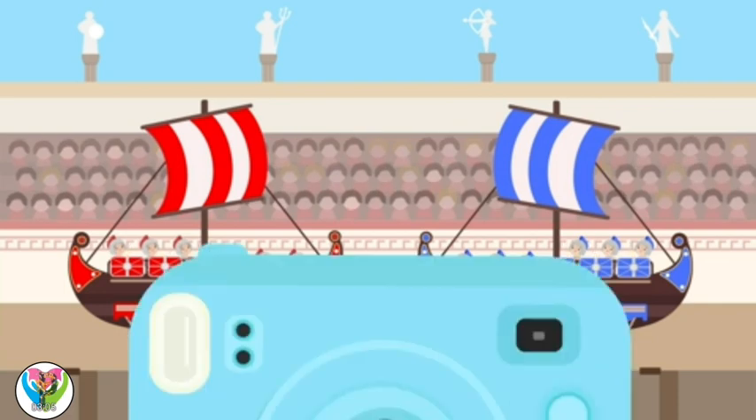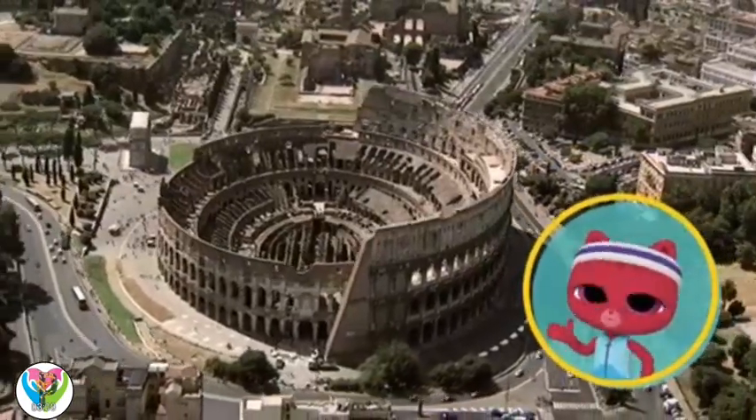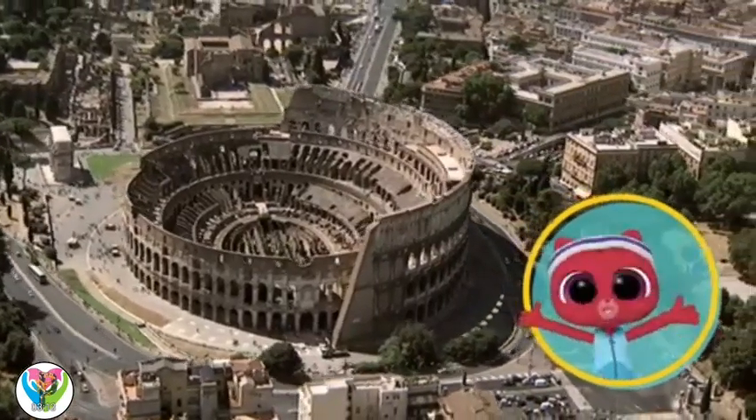Even though the stadiums were a bit like ours, Roman sports were very, very different.